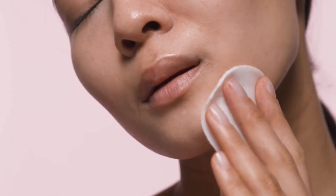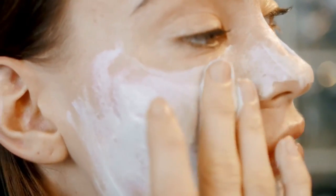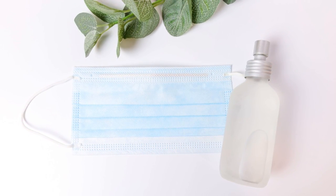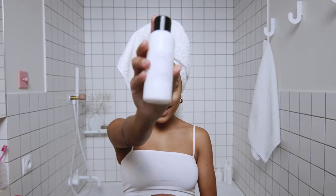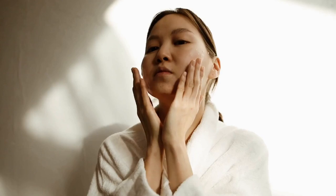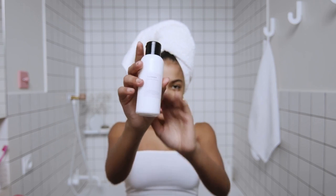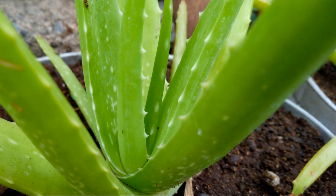Avoid harsh sulfates, which can further dehydrate dry skin. Oily skin benefits from a foaming cleanser that effectively removes excess sebum and impurities. Look for cleansers with salicylic acid or tea tree oil to control oil production and prevent breakouts, and avoid oil-based cleansers. Combination skin calls for a gentle, low-foaming cleanser with a combination of hydrating and oil-controlling ingredients. Sensitive skin demands a fragrance-free, hypoallergenic cleanser formulated for delicate complexions — avoid harsh chemicals, sulfates, and alcohols. Look for soothing ingredients like chamomile or aloe vera.